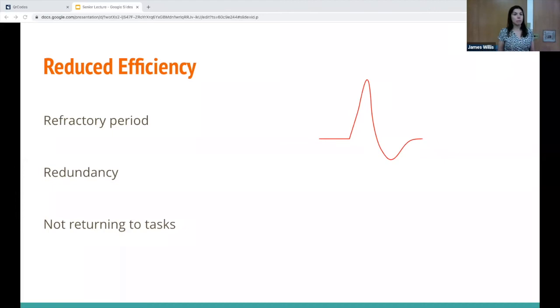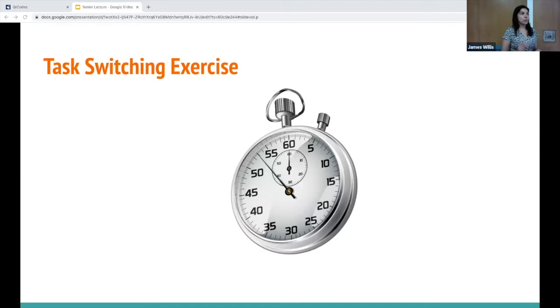Cognitive overload can also cause you to not return to tasks — for example, forgetting to put in orders for a patient and not noticing until two hours into their course, which obviously decreases your efficiency.